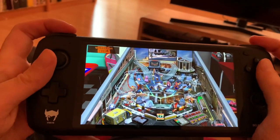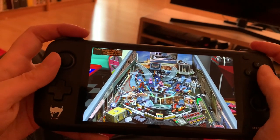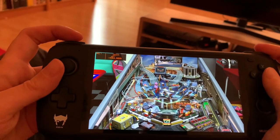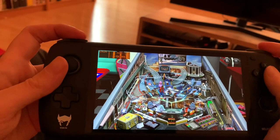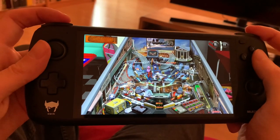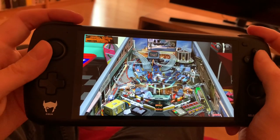We are descending towards Hill Valley, California at 4:29 PM on Wednesday, October 21st, 2015. 2015? You mean we're in the future? I love how there's just all these sounds from the movies in here.